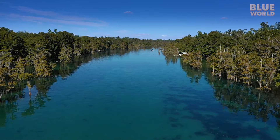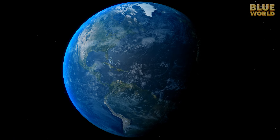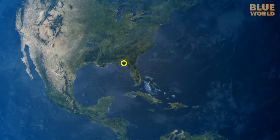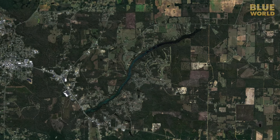It's a beautiful day on Merritt's Mill Pond, located in Mariana, Florida, just west of Tallahassee. This small man-made lake contains entrances to seven different caves.